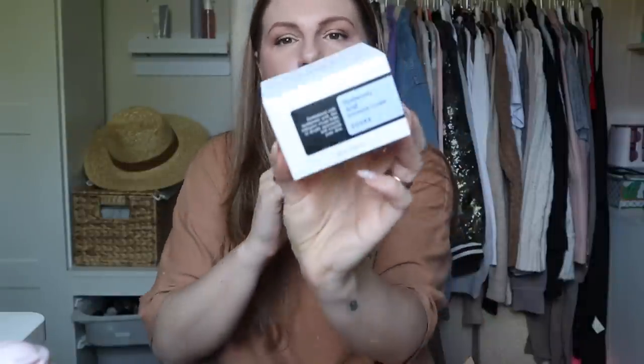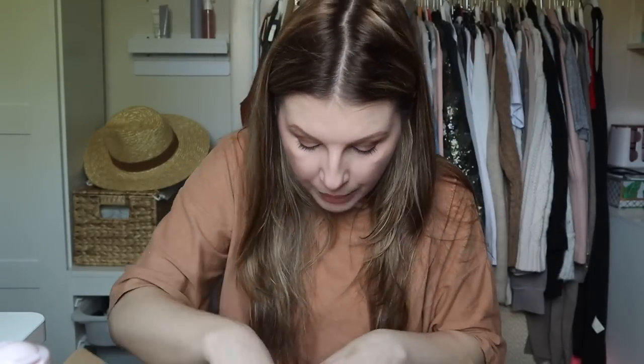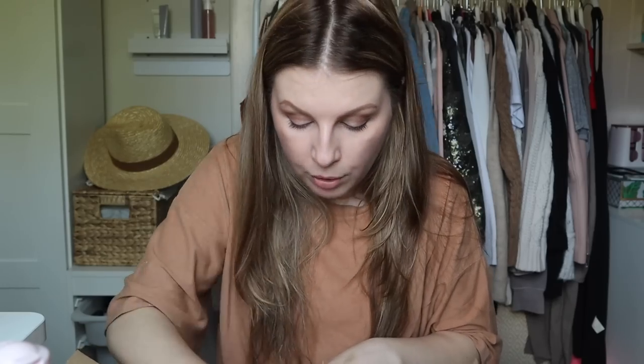I got this hyaluronic acid intensive cream from COSRX — my daughter recently introduced me to this brand through some blemish control patches, which are completely legit. Watch this space because I'm going to talk more about those, but I picked that up. I haven't used it yet because I'm already working on a million moisturisers.